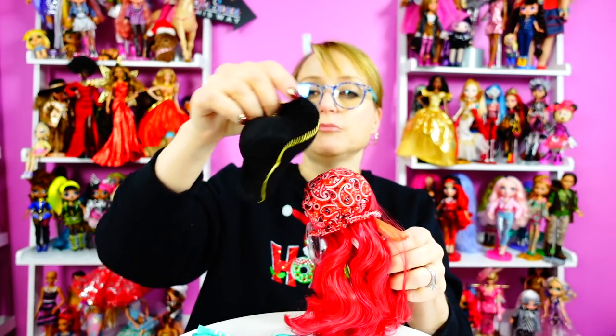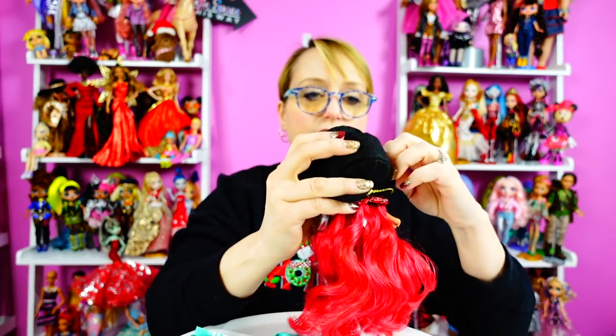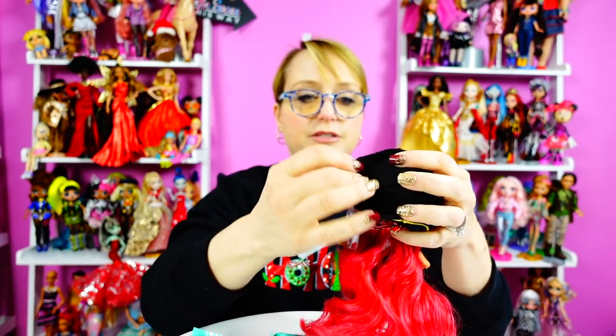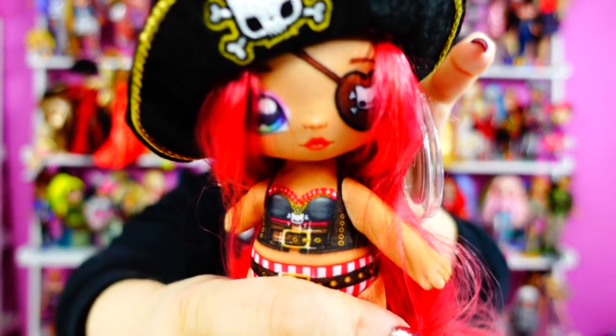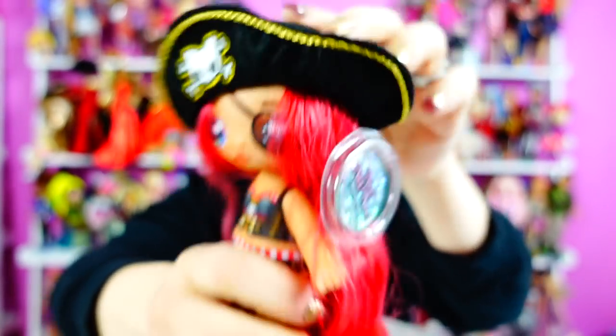There's her pirate hat. Do I look good in a pirate hat? I never look good in hats — I'm not a hat person. Okay, let's put on her pirate hat. Get her pirate hat down over her bandana. Love it. And it stays on — oh, good.